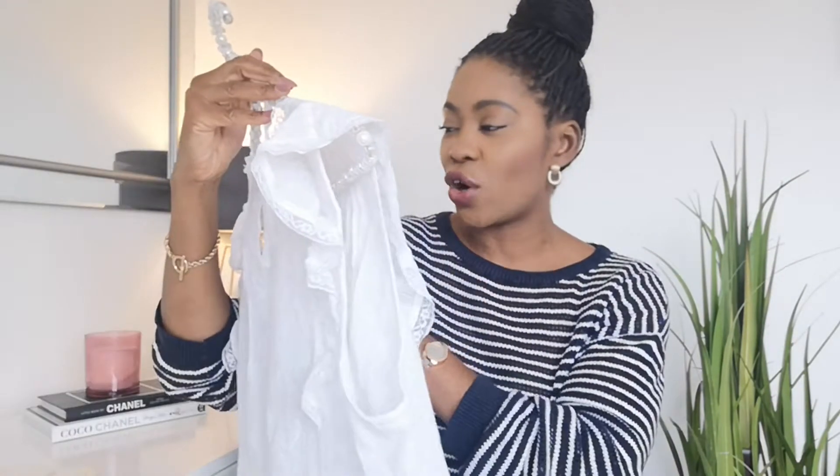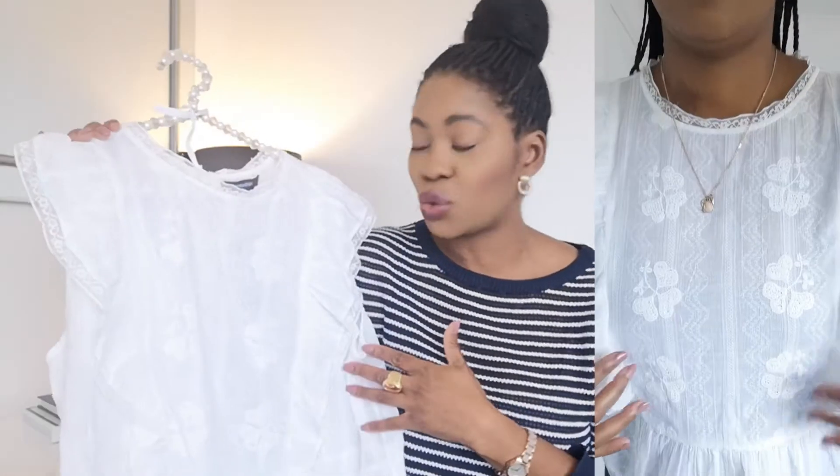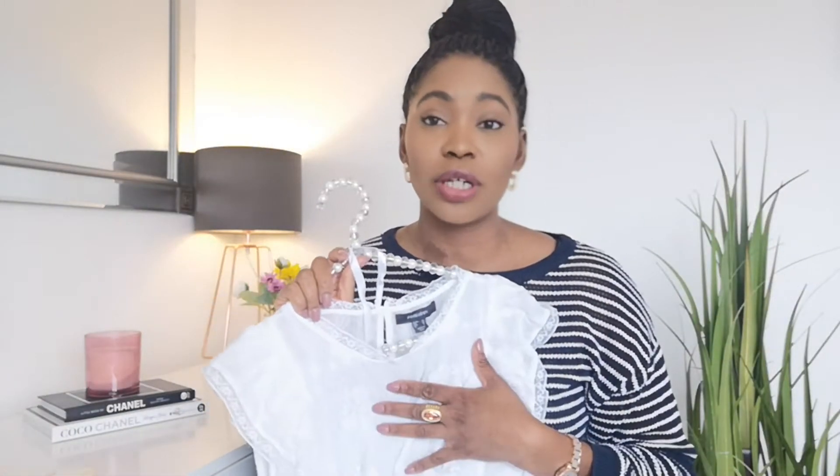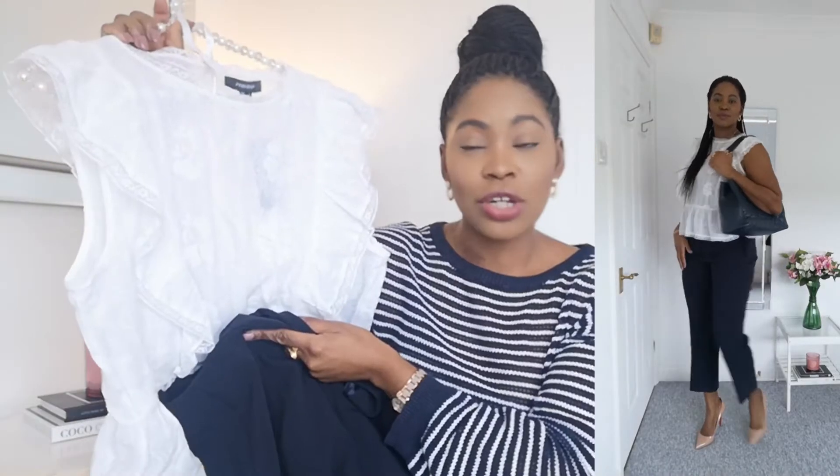A similar patterned top I found was this gorgeous slightly oversized blouse. It's the sort of thing I'll bring out next summer and wear with a pair of shorts, but I also thought it would be great with those navy trousers. You might be layering with a cardigan and a coat, but when you get to work or if you're working from home, you may not actually need a lot of layers.